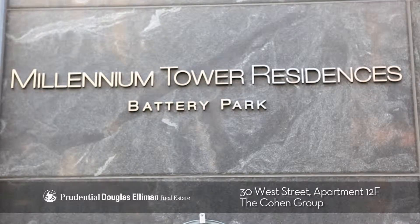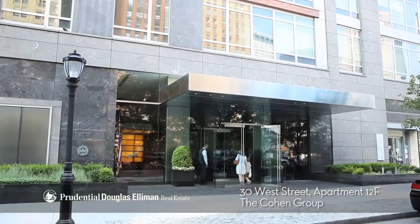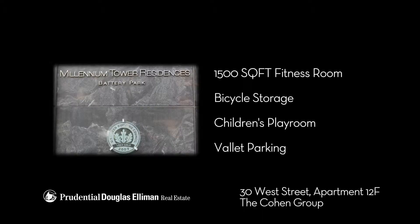Green living meets luxurious amenities in this LEED-certified building, with its 24-hour concierge and doorman, 1500 square foot fitness room, bicycle storage, children's playroom, and valet parking.